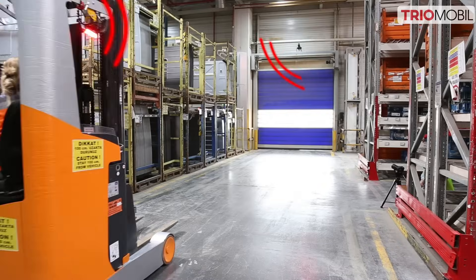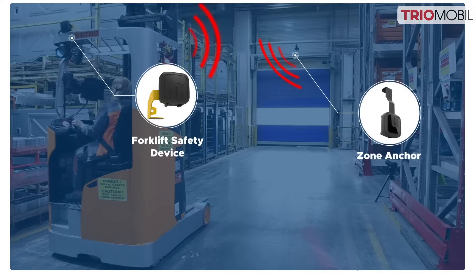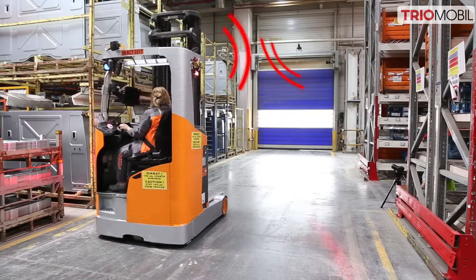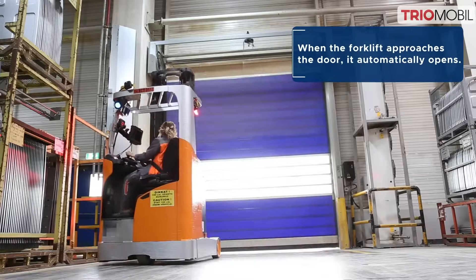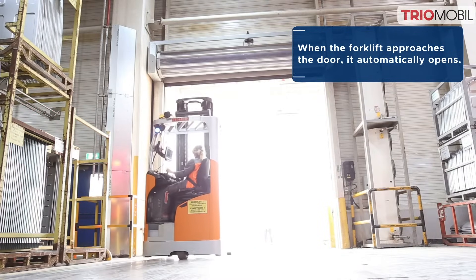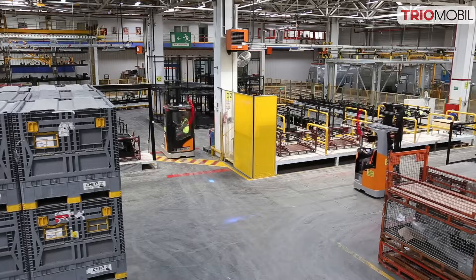Zone anchors avert any potential forklift door collisions. The forklifts seamlessly communicate with zone anchors positioned at doorways. This interaction triggers a gradual reduction in forklift speed. Additionally, the system automatically opens the door, facilitating smooth passage through gate areas.